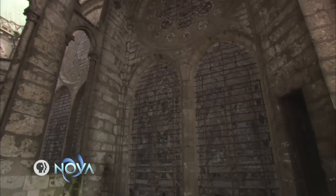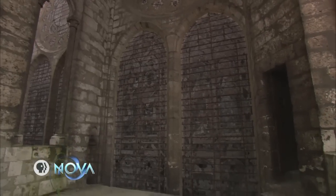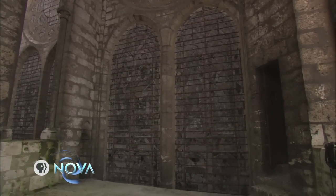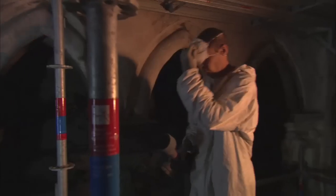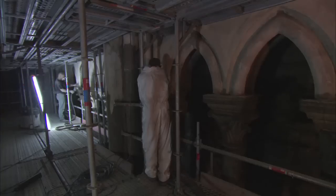Several centuries of soot obscures the impact these enormous, colourfully lit spaces once had on the medieval eye. Today, through an ambitious restoration campaign, conservators at Chartres, 50 miles south-west of Paris, are discovering just how far medieval builders went to evoke heavenly Jerusalem.